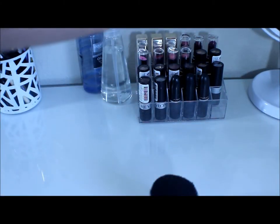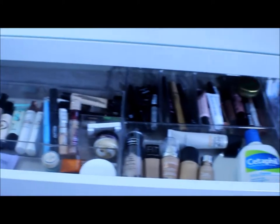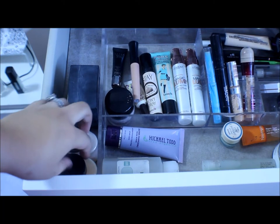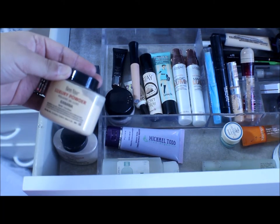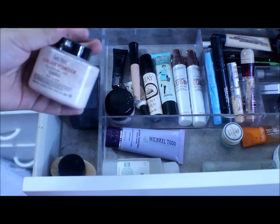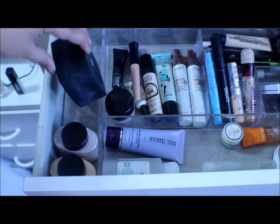And then just my mirror. This is what is inside the drawer that pulls out in front. Right off to the side here I have some powders: I have my Ben Nye Banana Luxury Powder, the powder in Cameo, and then I have some Elf High Definition Powder.